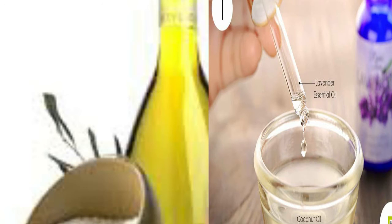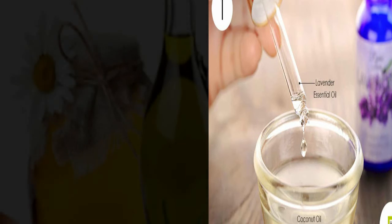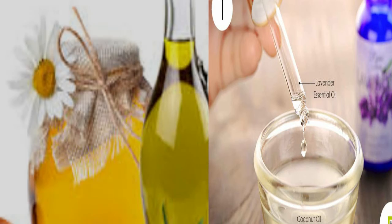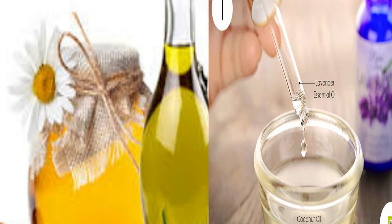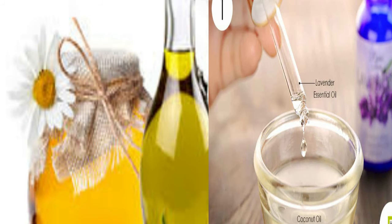Method and use: Get a pan and add the coconut oil in it. Put it on medium heat and add the lavender oil. Then add the olive oil and honey and with a wooden spoon mix and stir. Then when all is heated up, remove off heat and let it cool.